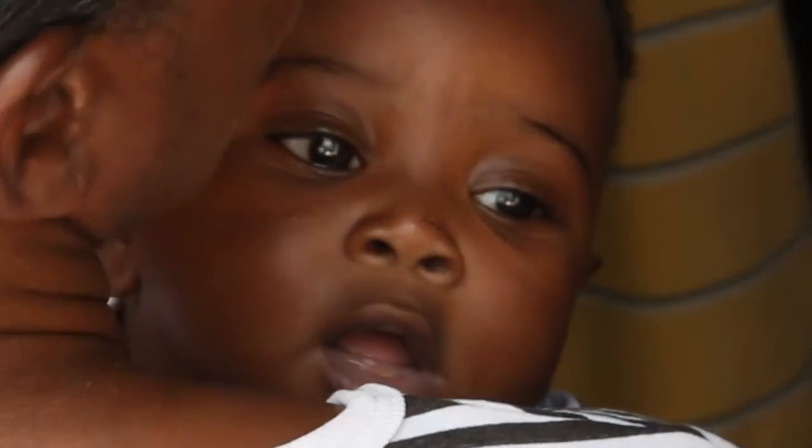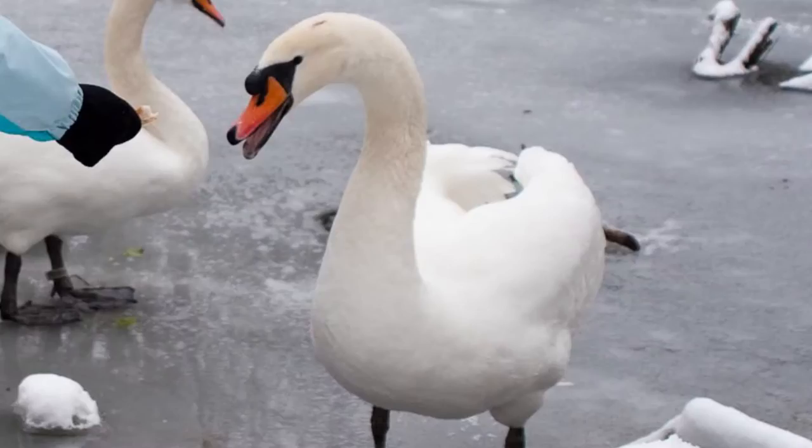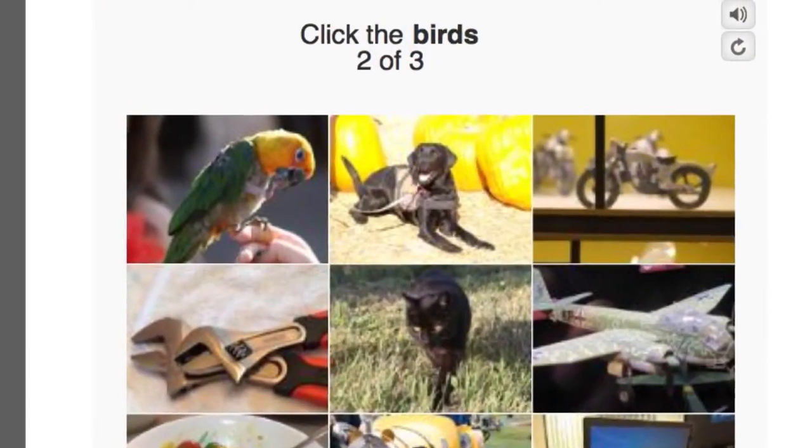The more you see, the more you know. You learn that this is a bird, and so is this. Until by example you simply come to understand.